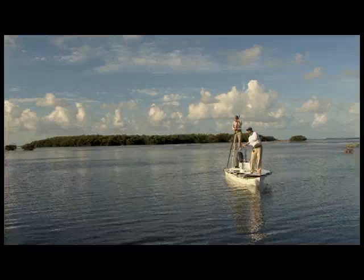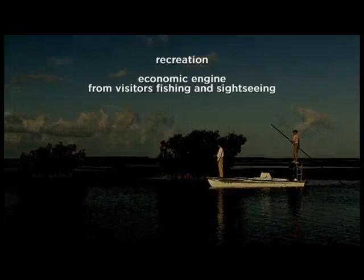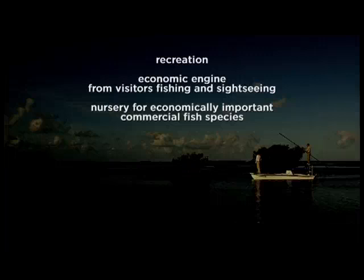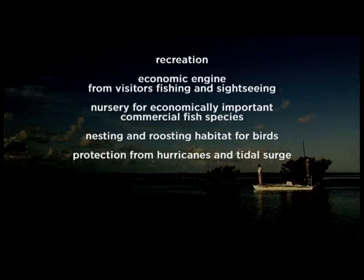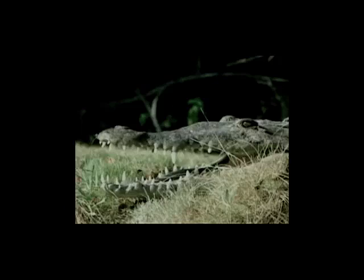With the mangroves come the fish, and with the fish come the anglers, and the anglers help support the economy. The number of benefits resulting from healthy mangrove forests is seemingly endless: recreation and economic engine from visitors fishing and sightseeing; nursery for economically important commercial fish species; nesting and roosting habitat for birds; protection from hurricanes and tidal surge; reduced coastal erosion; a sediment trap for improving water quality; habitat for filter feeders; and mangroves also provide very important habitat for the federally threatened American crocodile and other imperiled species.